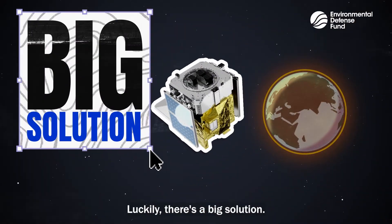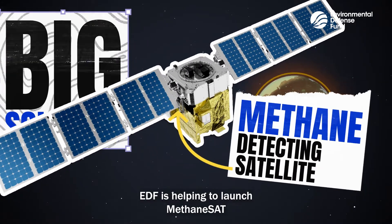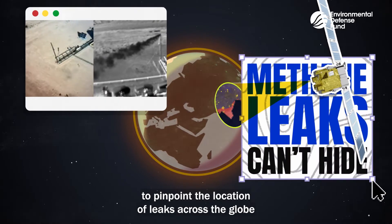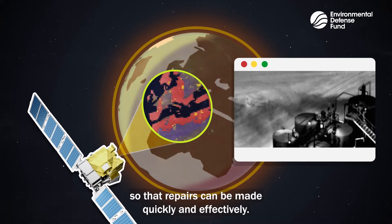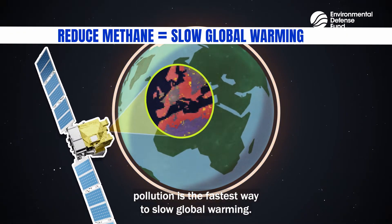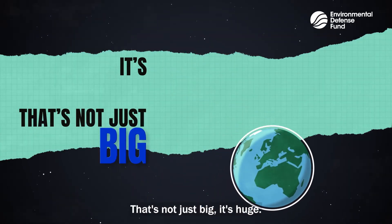Luckily, there's a big solution: a methane detecting satellite. EDF is helping to launch MethaneSAT to pinpoint the location of leaks across the globe so that repairs can be made quickly and effectively. And reducing methane pollution is the fastest way to slow global warming. That's not just big — it's huge.